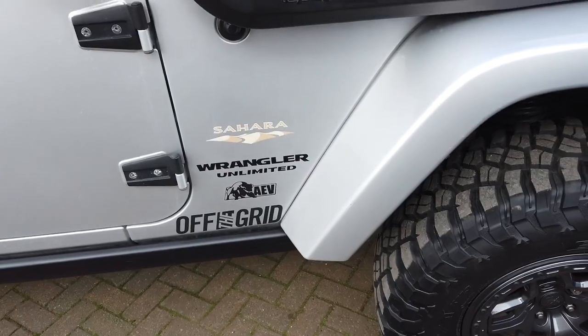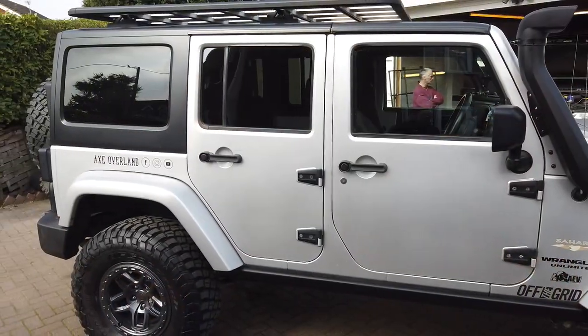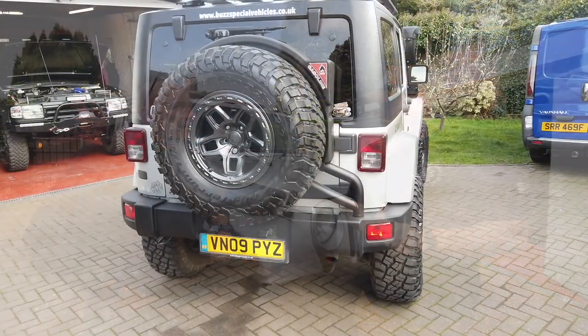This is a 2009 Jeep JKU Sahara. I bought it as completely stock basically — it's diesel. And for those watching in America, it's right-hand drive, which was one of the things I really wanted. Found it as a diesel too, which you can't get in America yet, so I'm happy to have that.